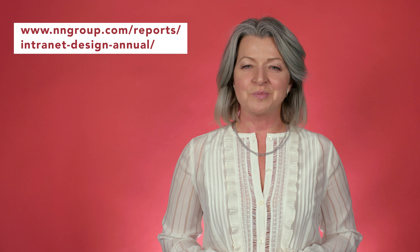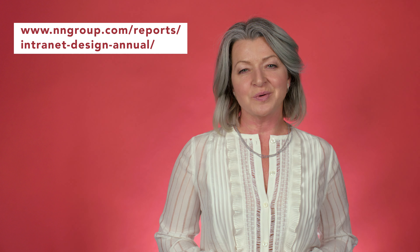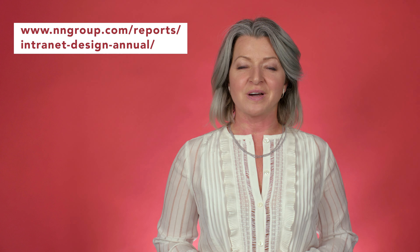For more information about these and more trends, check out our 2019 Intranet Design Annual, available for purchase at nngroup.com.